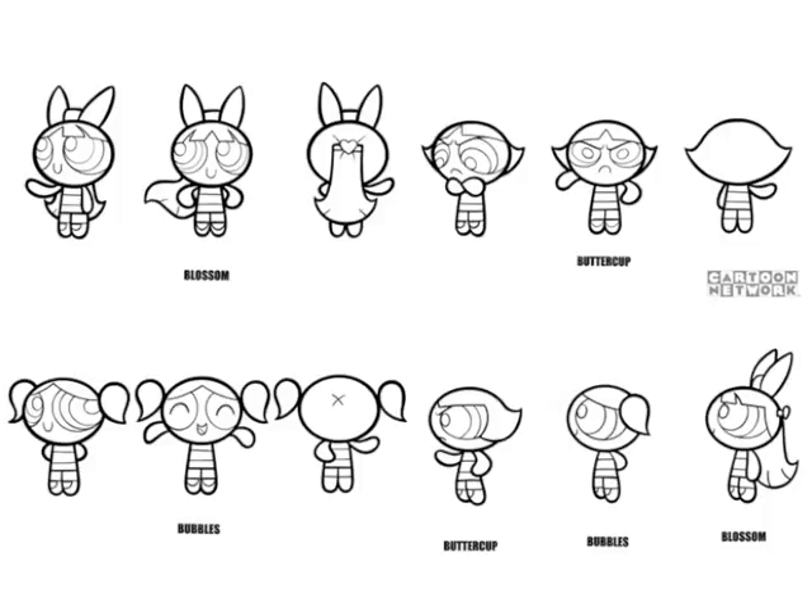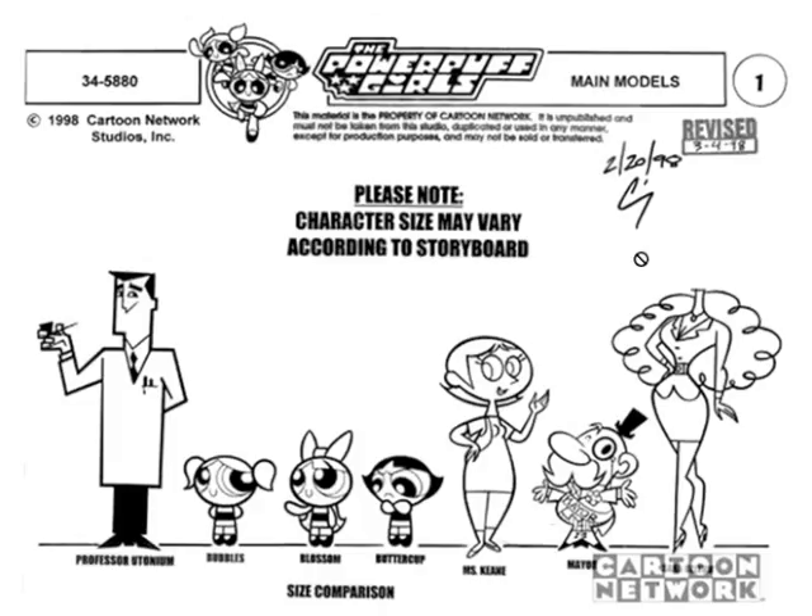Look at this — they've got the exact same physiology. Their anatomy is the same: two heads tall, round pill-shaped head, same feet, same arms, same dress. Everything's the same except two things: one, the color; two, the hairdos. And then obviously the personalities. You can see Buttercup is frowning and angry.